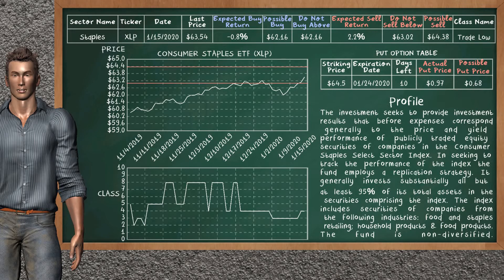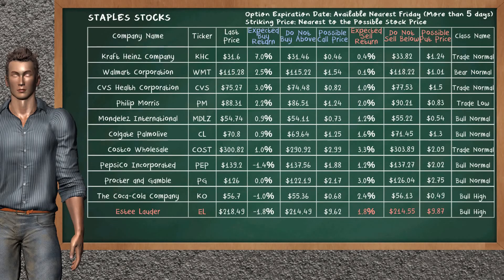We show you the consumer staples ETF and it belongs to the trade low class. Our analysis shows you a mild opportunity to sell. We are expecting a sell return of 2.2%. This top opportunity has a minimum sell price of $63.02, but we expect a possible sell price of $64.38. On the put option table, consumer staples ETF has a striking price at $64.50. The actual put price is at $0.97, but we expect a possible put price at $0.68. Let's look at the stocks table of staples sector. Our analysis does not list the top opportunity to buy. On the other hand, there is a strong opportunity to sell Estee Lauder. It has an expected sell return of 1.8%. You may sell at a minimum price of $214.55. For put option, a possible put price is at $9.87.